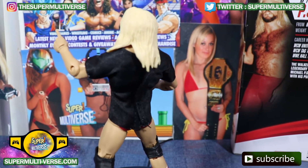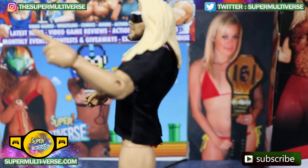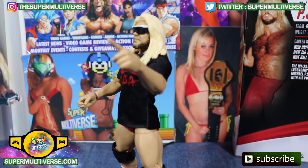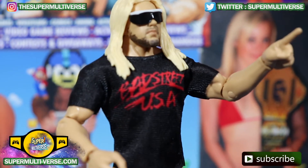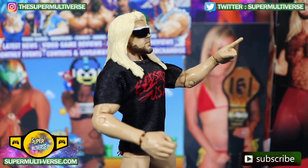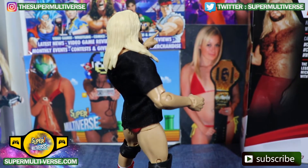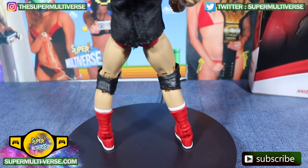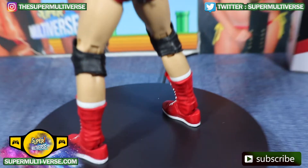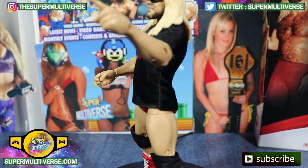We've been transported to Badstreet USA, wherever that is. He's pointing the fingers here, so he'll lead the direction. It's Michael P.S. Hayes, Collectors Edition. There he is with his iconic Badstreet USA t-shirt and his sunglasses. The platinum long blonde hair as well, and his ring gear underneath. Red boots with white, black knee pads, and red short trunks.